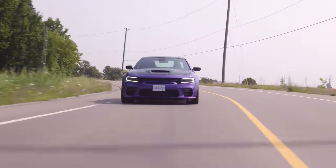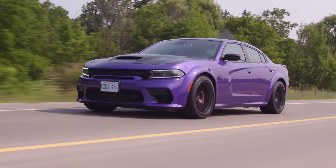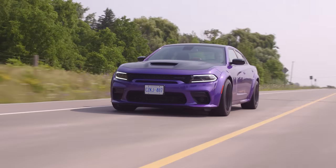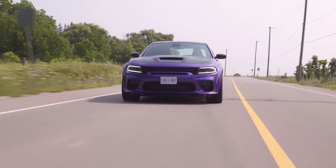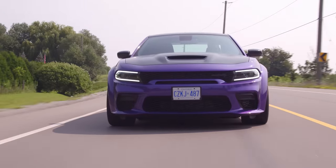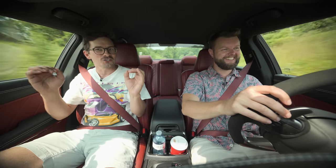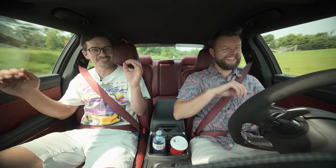Turns out this was built by another journalist who had a family member who worked at Dodge back in the day, because all the Challengers are built up in Brampton. This is a pretty cool spec — they had a way better story than just trying to build the world's ugliest Charger. But they didn't do the worst job on building the world's ugliest Charger either.